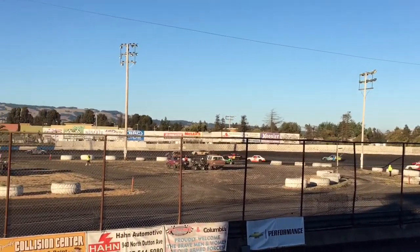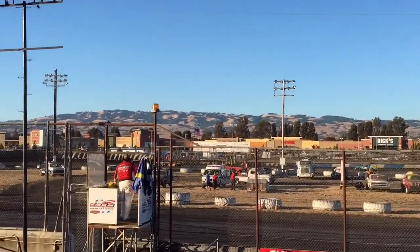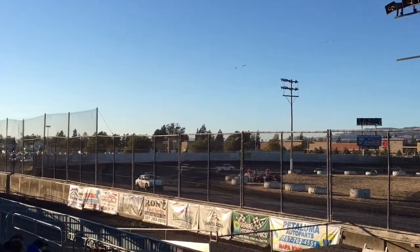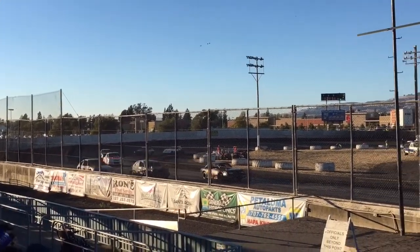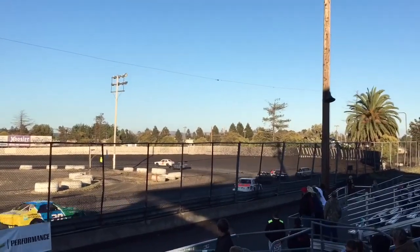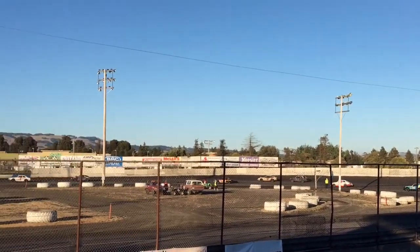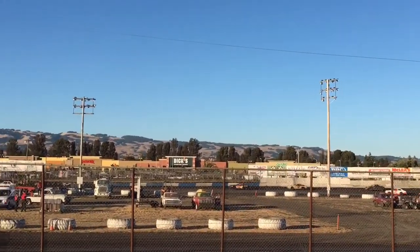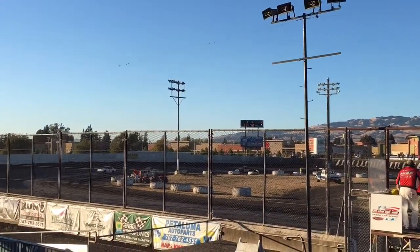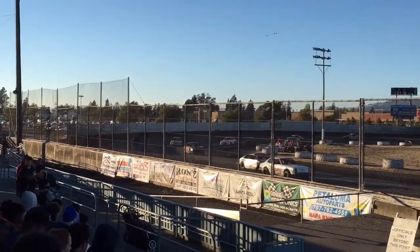Sean Hill having his battle with the 32. The 4T makes his way through the field and is up in 5th. Battle back there between 3rd, 4th, and 5th. Your leader is Austin Olinger. Your point leader Darian Balestrini has him in the crosshairs. Squirrely Curly is 4th, and your 32 car, Sean Hill, is 5th.